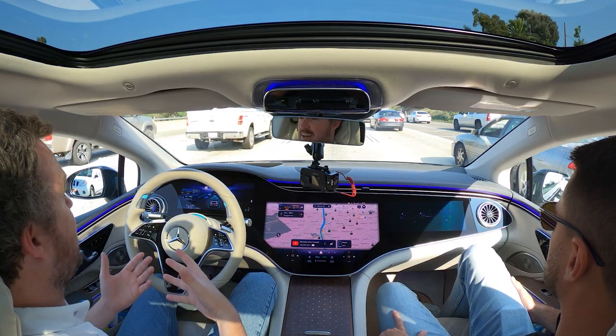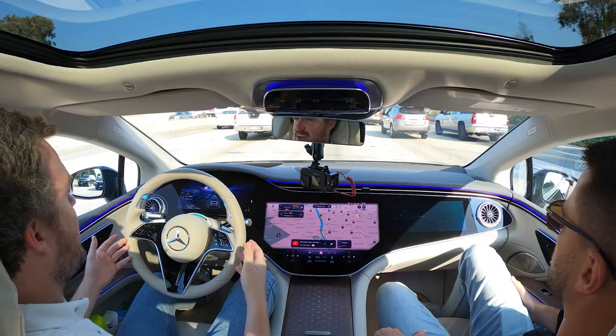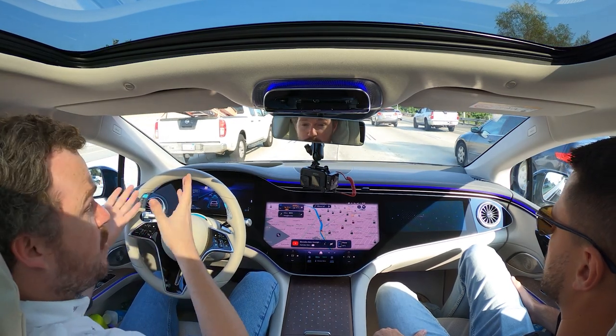There's definitely some intimidation factor the first time you turn the system on, but the way it communicates with you about how to use it really takes some of the fear factor away and turns it into a more exciting, fun experience. I've been covering cars for eight years now, and I was there when level two ADAS really started to come around for the first time. I remember the first time I felt a car tug the steering wheel in my hands — it was mind-blowing. And now I am completely disconnected from the driving situation, here to take over if needed, but not actively doing anything.